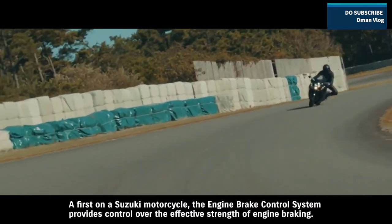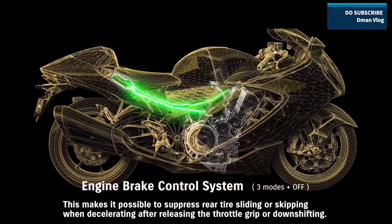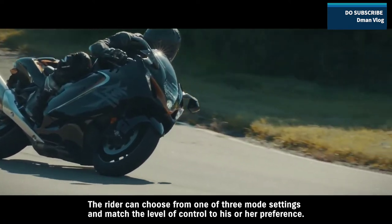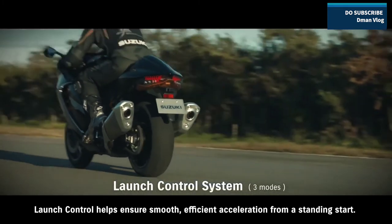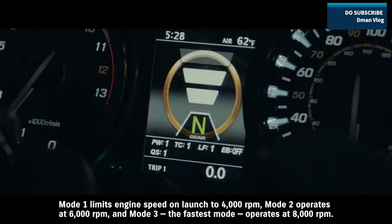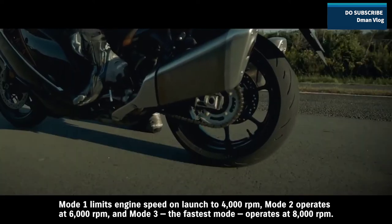A first on a Suzuki motorcycle, the engine brake control system provides control over the effective strength of engine braking, making it possible to suppress rear tire sliding or skipping when decelerating after releasing the throttle grip or downshifting. The rider can choose from one of three mode settings. Launch control helps ensure smooth, efficient acceleration from a standing start. The system aims to limit engine speed and optimize torque transfer so the rider can open the throttle wide and concentrate solely on operating the clutch. Mode 1 limits engine speed on launch to 4000 RPM, Mode 2 operates at 6000 RPM, and Mode 3 — the fastest mode — operates at 8000 RPM.